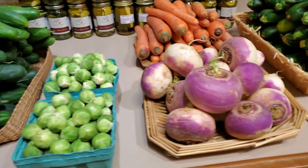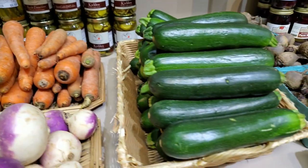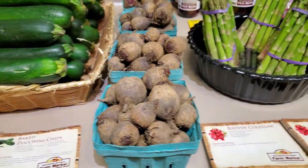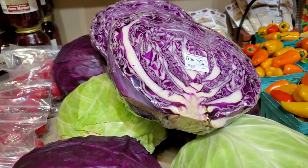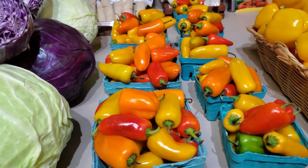Brussels sprouts, turnips, Canada grown carrots, Brecknock Orchard grown zucchini, fresh beets, asparagus, radishes, purple and green cabbage, and Brecknock Orchard grown sweet lunchbox peppers.